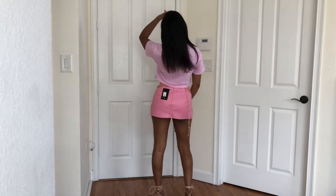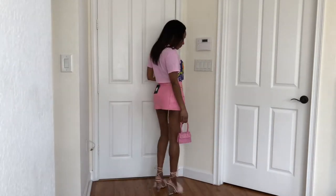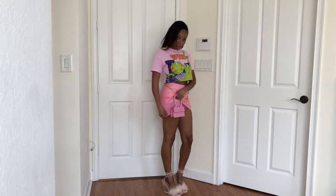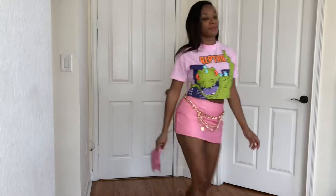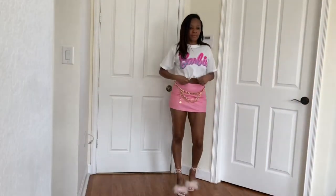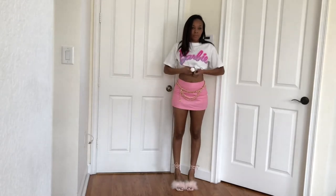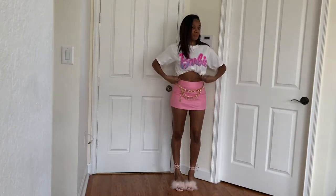So everything here in this look is Fashion Nova. Super cute. I decided to just change my whole entire wardrobe, or most of it, for a little while — especially for summer. This skirt is super cute, it has shorts under it, the top is cute, love it, love the shoes. I decided to do more pinks and stuff like that for spring and summer.